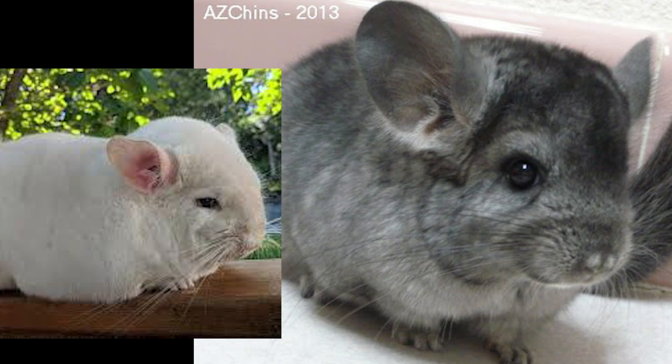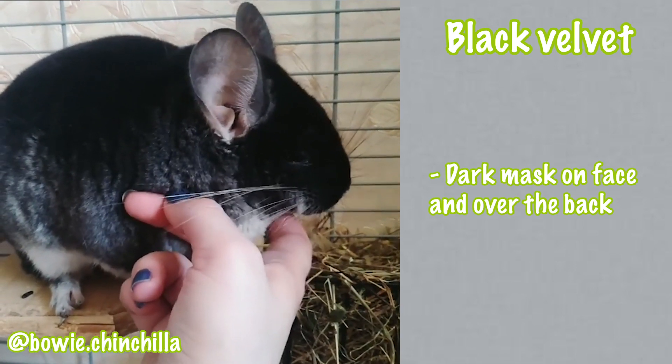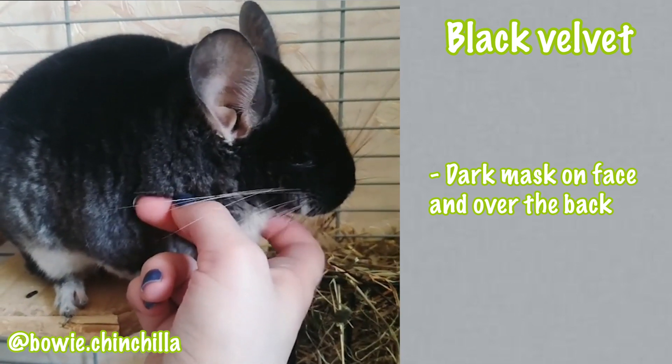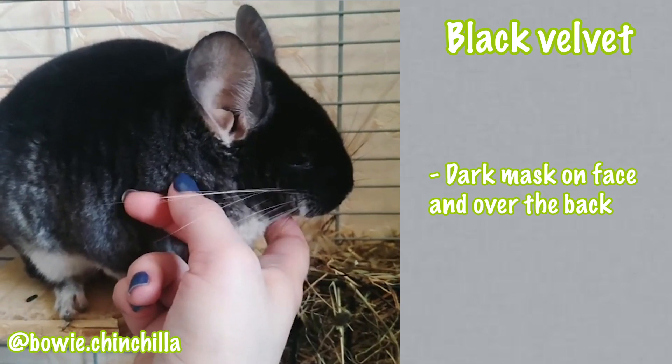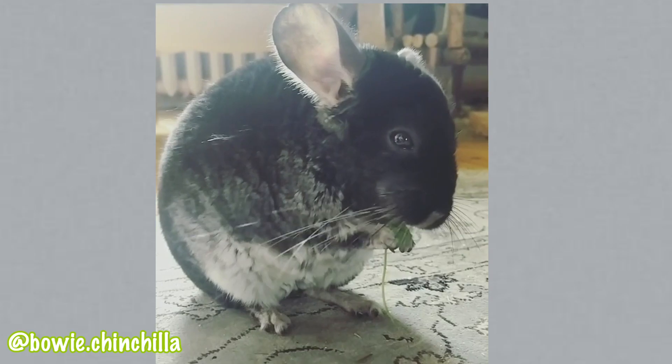Next there is the black velvet. This is a dominant mutation that visually shows itself as an animal with a dark mask on the face and over the back. Most of the body is black in color and recedes down the sides into a crisp white belly. This mutation is such a beautiful and unique color.